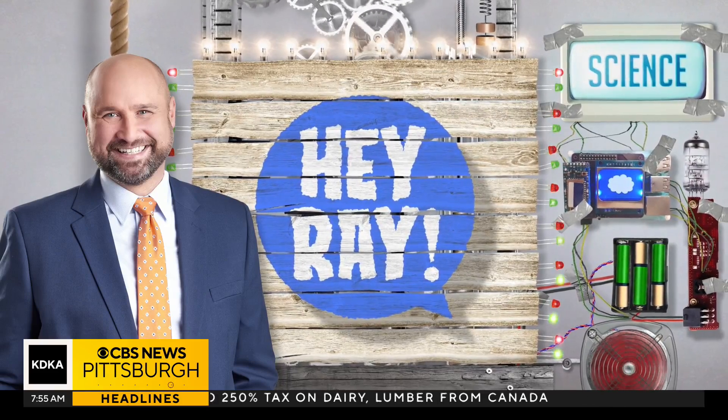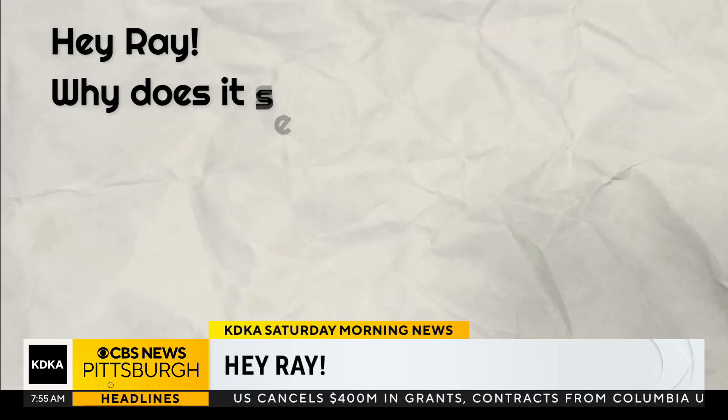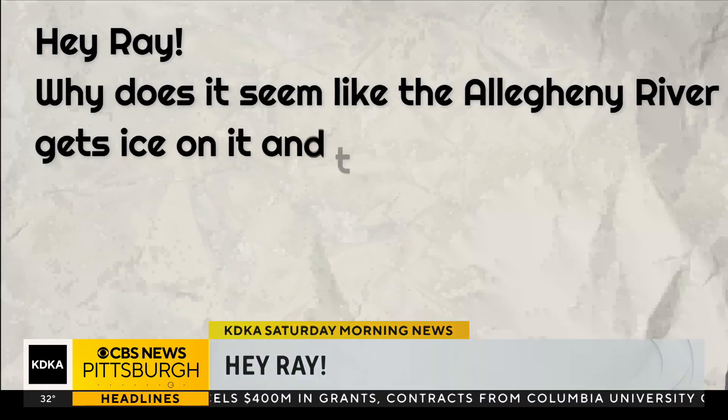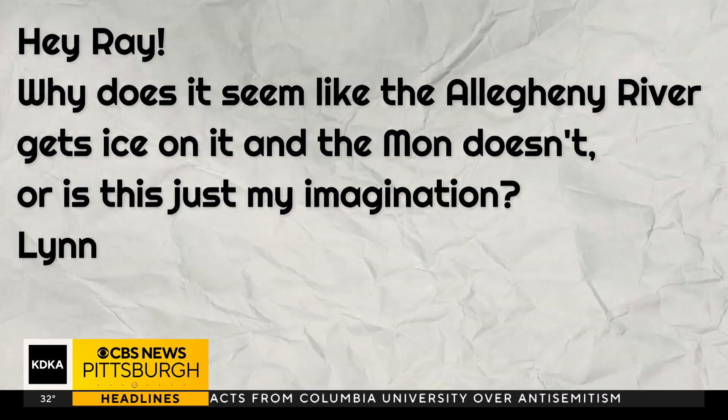That's so cool. We love your questions — keep sending them in. And today is a question I get asked a lot. Lynn asks: why does it seem like the Allegheny River gets ice on it and the Mon doesn't? Or is it just my imagination? That's a great question.